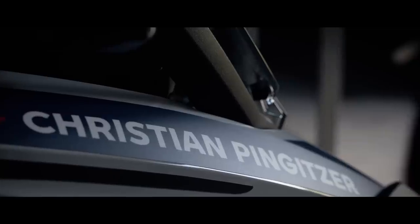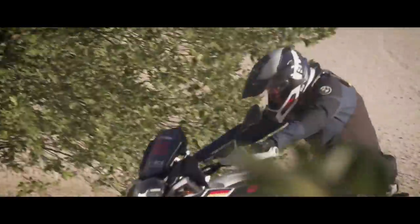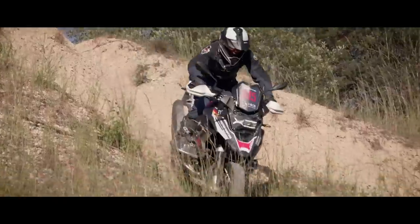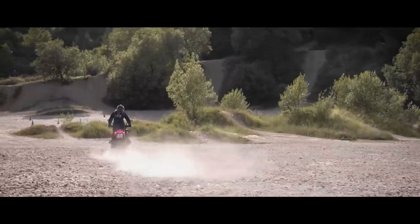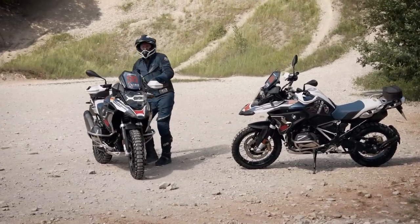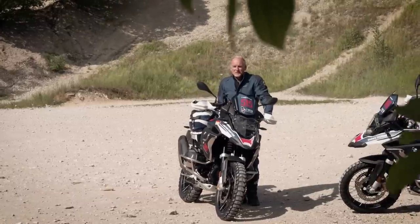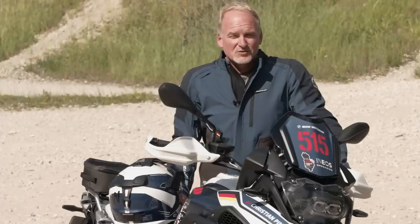Hi, my name is Chris and I'm Head of Product Management for BMW Motorrad. I've been one of the founding fathers of the GS Trophy and I had the honor to accompany all six GS Trophies since 2010.